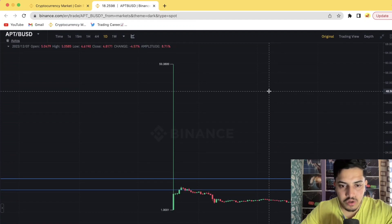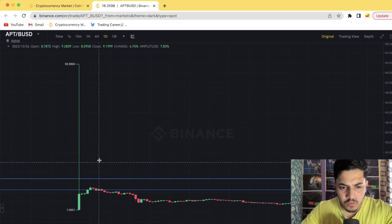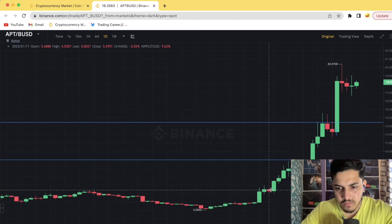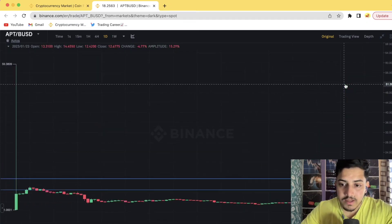Since it launched, APT was making lower lows. It made a top at $59 and kept making lower lows over the last year. The moment I saw breakout confirmation at around $5.5, I knew it was the right time to buy. We bought the token and it pumped hard from there.